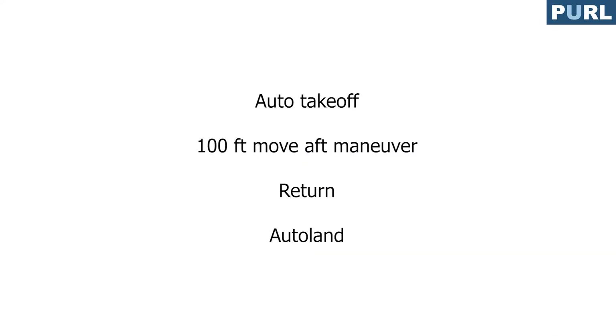The following video will demonstrate autonomous takeoff, a 100-feet move-aft maneuver, return, and autonomous landing.